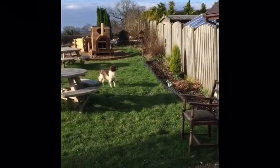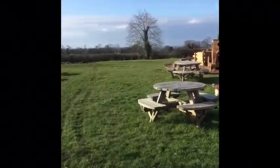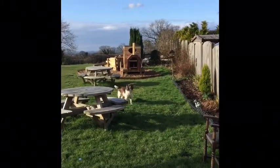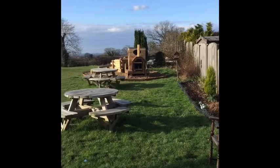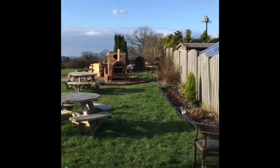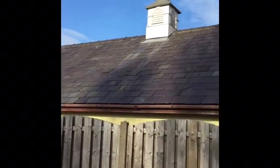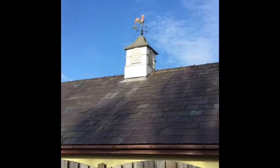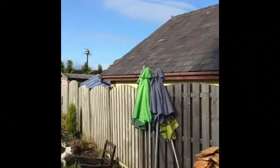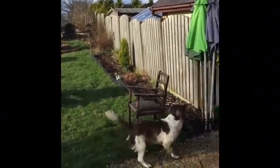I thought it would be quite a nice idea to fetch the dog to work with me today, with all these nice big gardens. But as you can hear, she's having a woof with her tail wagging like mad. Any guesses as to what she's seen? That's right — the cockerel on top of next door's weathervane. Bless her. You're a bit special, aren't you?